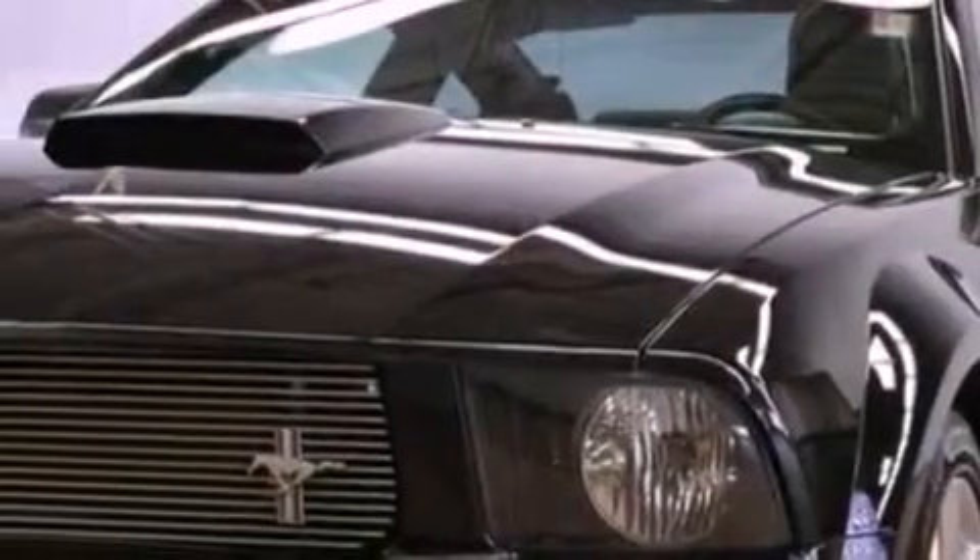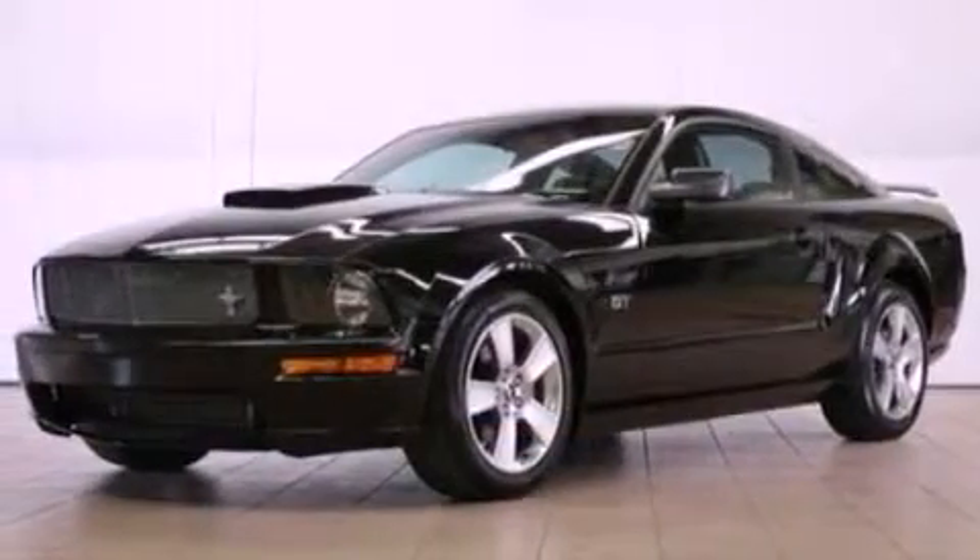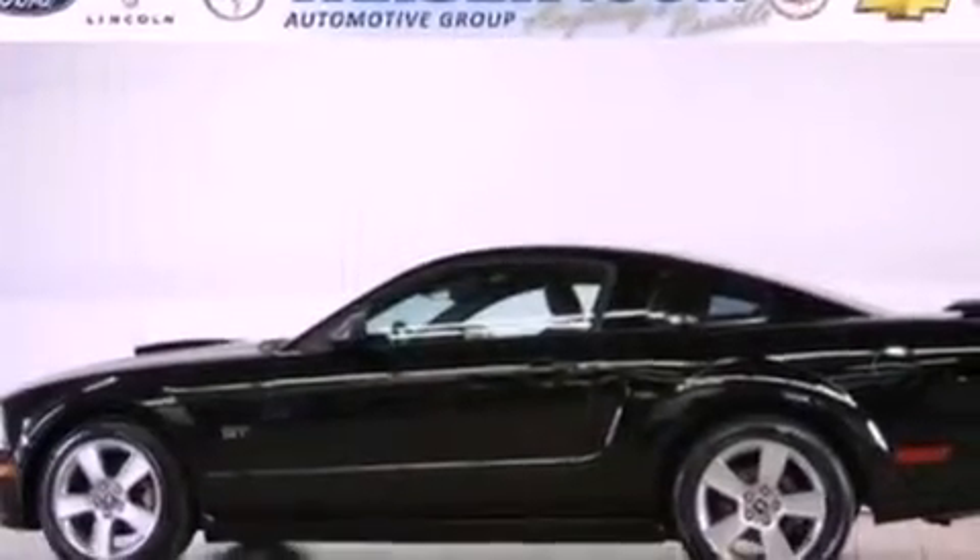The following features are also included: cruise control, full power accessories, an engine immobilizer theft deterrent system, 12-volt power outlets, prime fog lights, privacy glass, a traction control system, an anti-lock braking system, a passenger side airbag, and a rear spoiler.